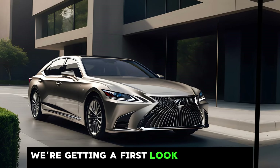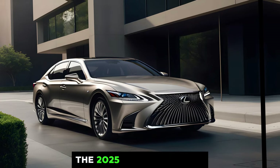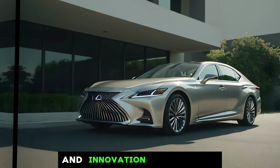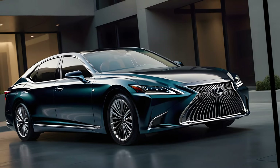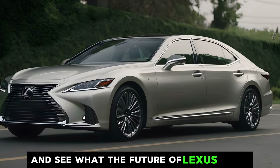Today we're getting a first look at the much anticipated redesign of the Lexus LS, the 2025 LS500H Hybrid. This iconic car has been synonymous with luxury and innovation for decades, and Lexus has promised a whole new level of experience for drivers. So let's jump right in and see what the future of Lexus holds.